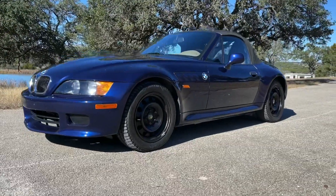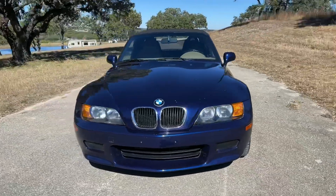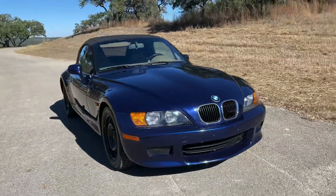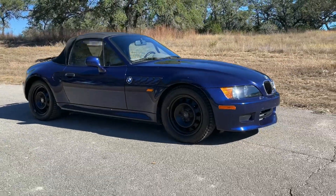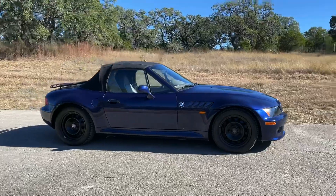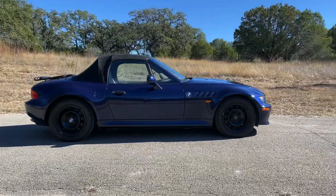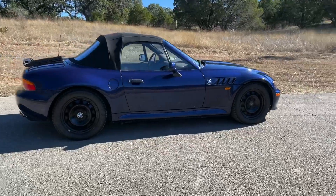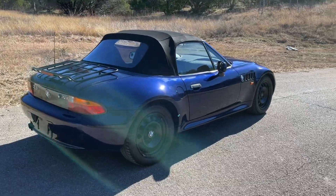Today we have the walk-or-run video of the 1999 BMW Z3 — this is the 2.3 variant. The 2.3 liter motor, this particular one showing about 70,000 miles on the clock.